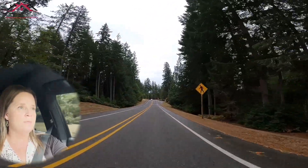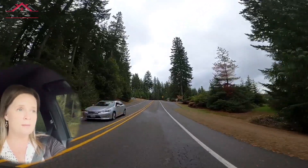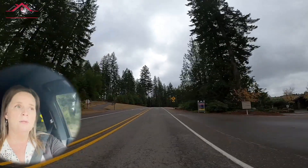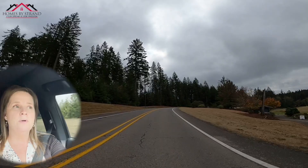Off to the left there you should be able to see part of the walking trail. There are seven miles of walking trails within this community and many parks. The nature here is just amazing — it's pretty awesome.